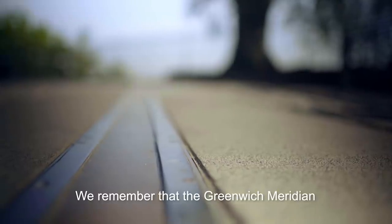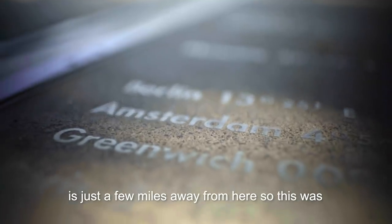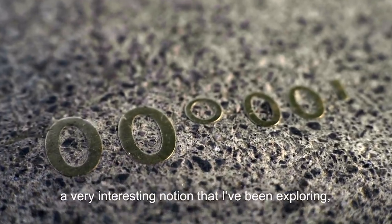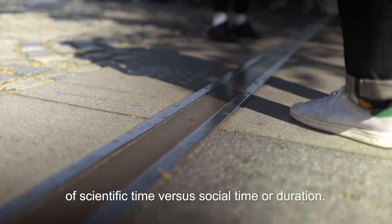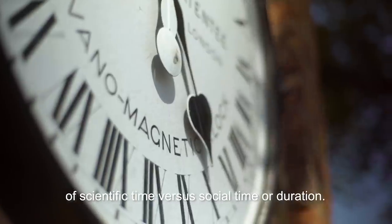The Greenwich Meridian is just a few miles away from here, so this was a very interesting notion that I've been exploring — this idea of abstract time, of social time, of scientific time versus social time or duration.